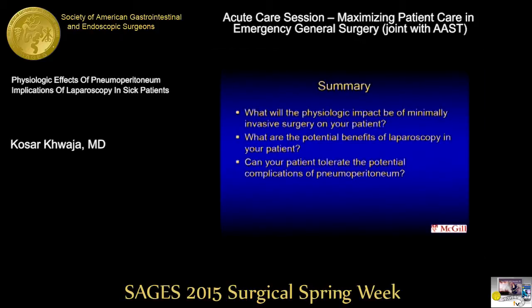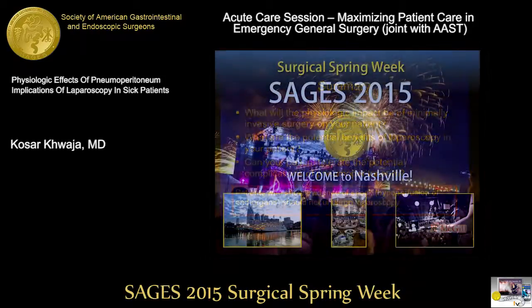In summary, these are the questions we need to ask when taking emergency general surgery patients: What will the physiological impact of minimally invasive surgery be? What are the potential benefits of laparoscopy for your patient? And what are the potential complications of pneumoperitoneum that your patient can actually tolerate? Patients who show evidence of shock, hypoperfusion, or end-organ dysfunction should not undergo laparoscopy — and I think that should be the overall rule we teach our residents. Thank you.